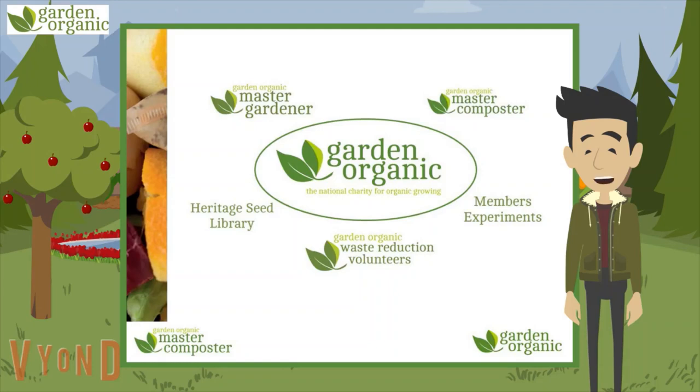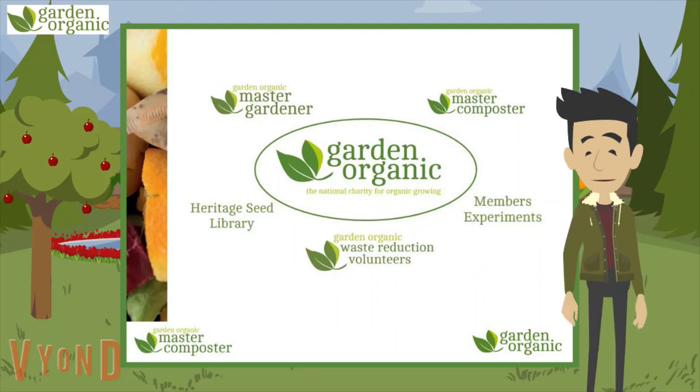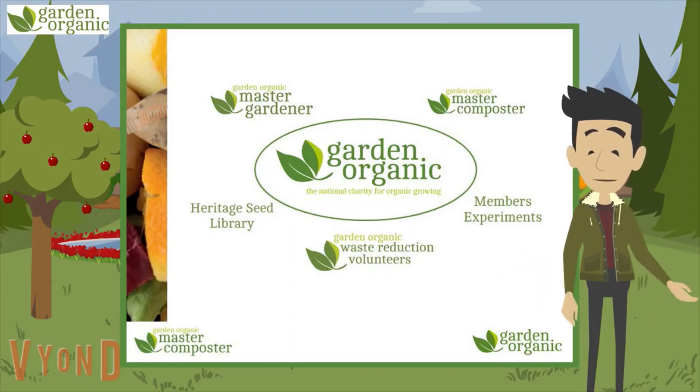The Heritage Seed Library protects vegetable varieties that are hard to find today. We don't lock them away somewhere like a gene bank, but share them with our members to grow and enjoy. We have several other projects like master composters, master gardeners and waste reduction volunteers too, which all involve volunteers giving advice to their local communities.